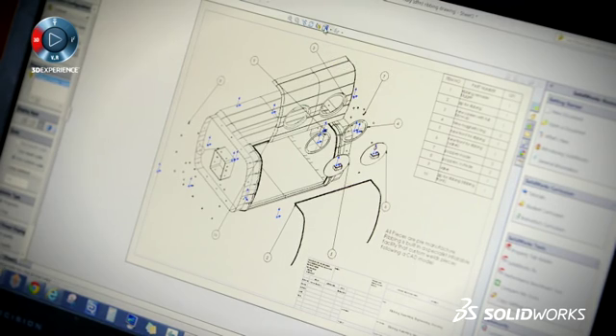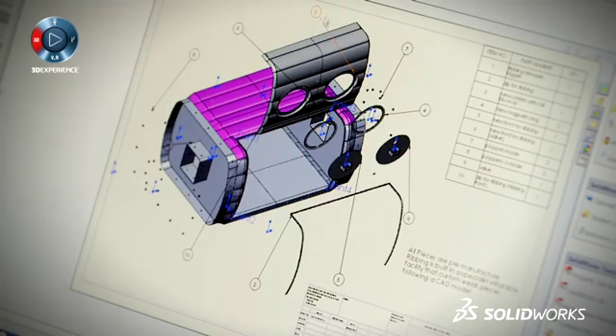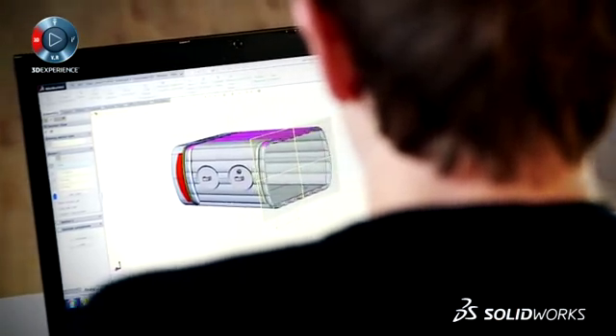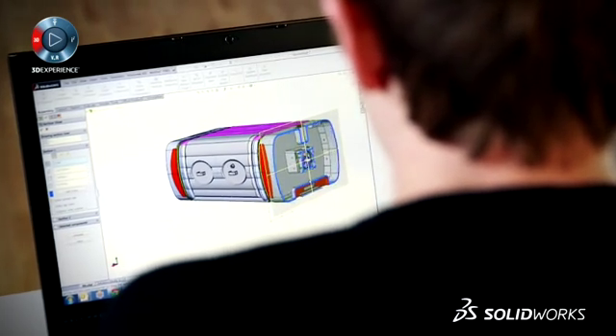SOLIDWORKS played a role from the very beginning, really. It's the best design tool I've ever used — you can do anything on it. It helped me from the original prototyping to all the 3D printing to all the scenes I had to do, through to the final aesthetic piece. It really helped me from day one, and without it I don't think I could have done what I did in half the time.